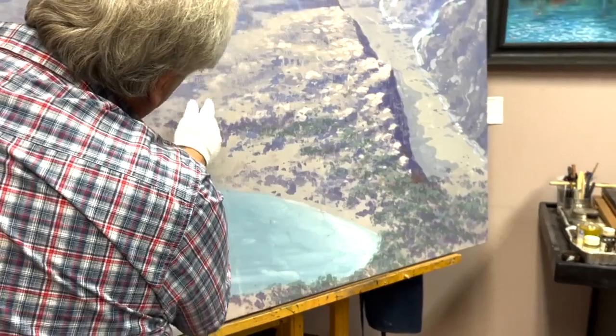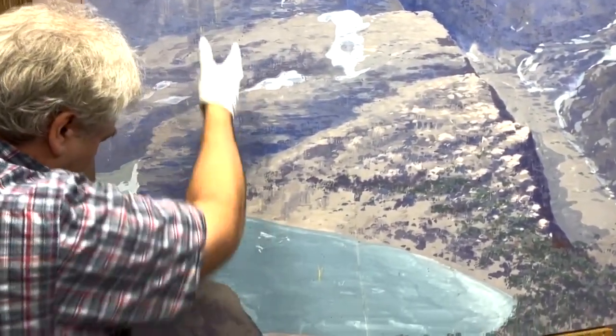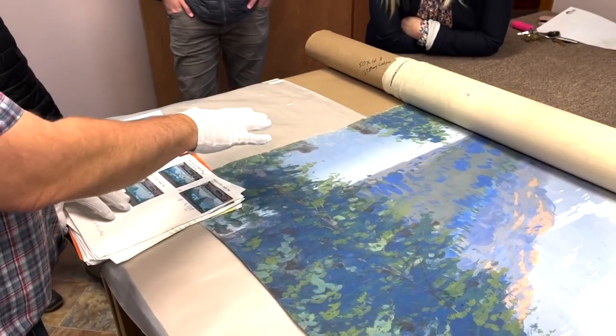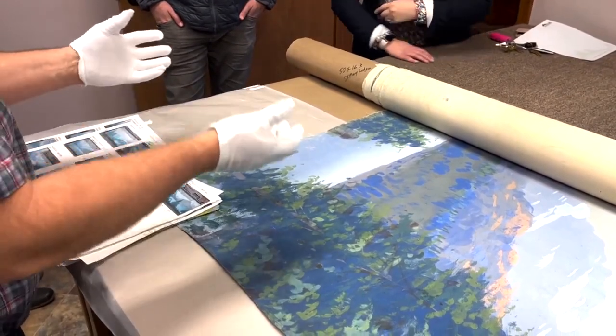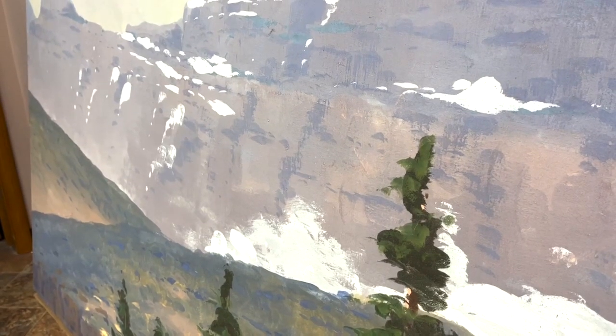Fifteen murals rescued from being discarded — the story goes that they were ready to be thrown out when a family came across them, saved them, and passed them down. That was in the fifties, and they passed those down to their granddaughter. Hockaday Museum director Alyssa Cordova says they are believed to have been painted around 1910 and were donated to the museum in 2012.